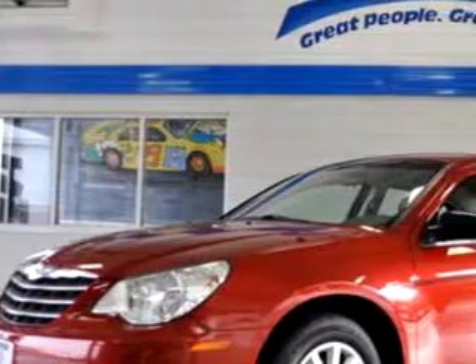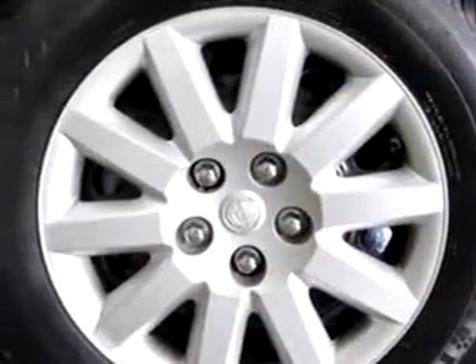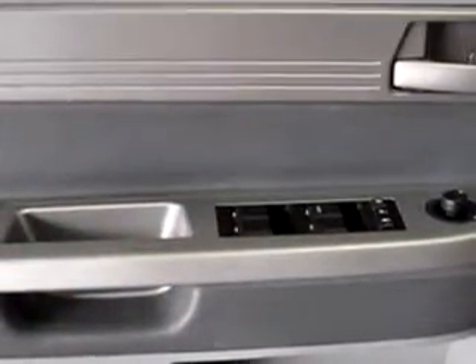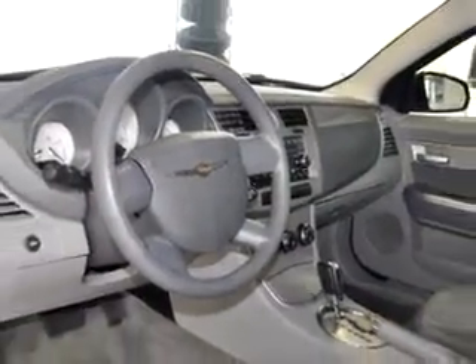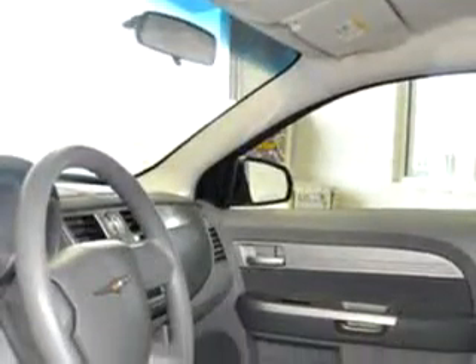You will love this blaze-red crystal pearl-coat 08 Chrysler LeBaron, equipped with a 4-cylinder engine and an automatic transmission with 58,271 miles. Enjoy an impressive 30 miles to the gallon on this great car.